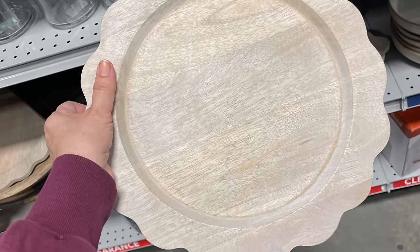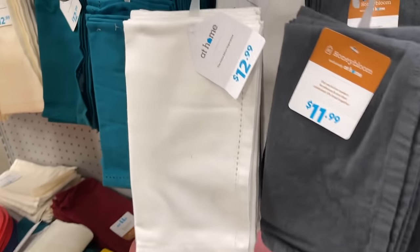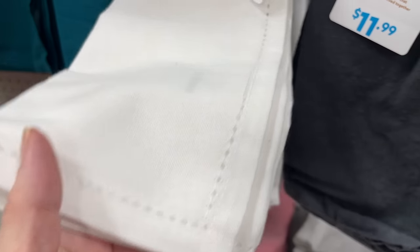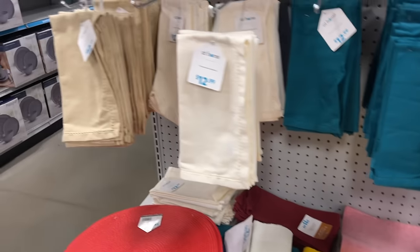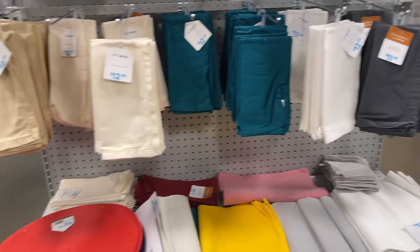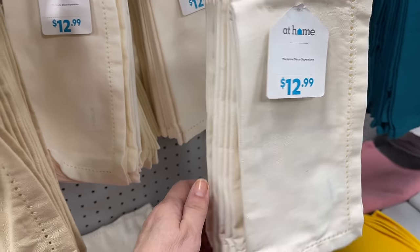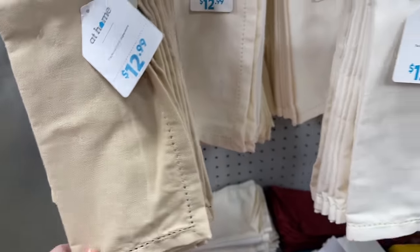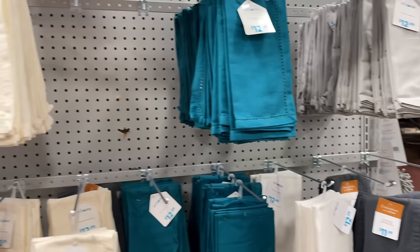More scallops over in the kitchen area — these are chargers, and they even had cutting boards with that scalloped edge. I found great hemstitch napkins — I believe these were cotton and not linen, but they came in a lot of different colors at a great price for eight of them. I especially loved the khaki and cream color, and then they have brighter white and other colors to go with any kind of table you want to set up.